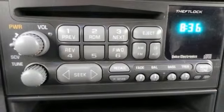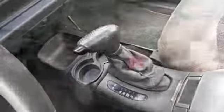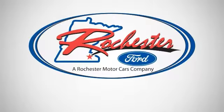And with the Euroride suspension package and convenience group, this GMC won't be here for long. Come in and take it for a test drive. Experience the difference at Rochester Ford.